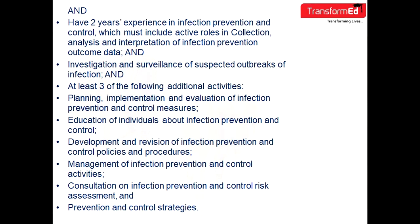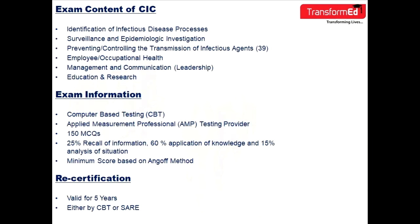You must also have at least three of the following additional activities: planning, implementation, and evaluation of infection prevention and control measures; education of individuals about infection prevention and control; development and revision of infection prevention and control policies and procedures; management of infection prevention and control activities; consultation on infection prevention and control risk assessment; and prevention and control strategies.